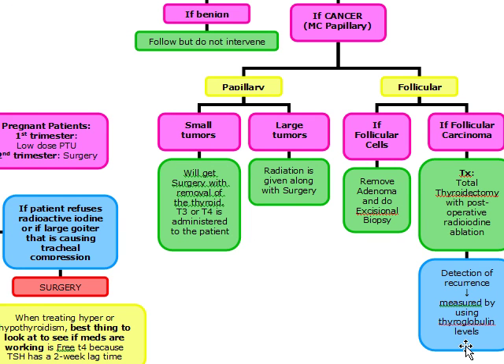If you see an MCQ question where a patient has been diagnosed with follicular carcinoma and they ask what's the best thing to detect recurrence, the answer is thyroglobulin levels. Quick review coming up.